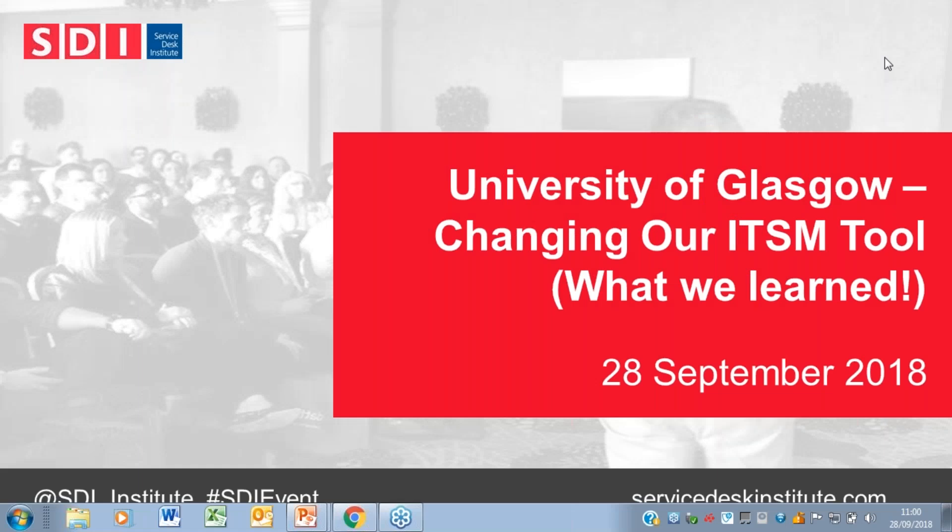Welcome to today's webinar. We're going to be talking to Mark Temple, ESM Project Delivery Manager at the University of Glasgow, about their current ongoing ESM project and their experience of procuring a new tool for the service desk. We're also going to be talking to Andy Parker from Avanti a little later on, sharing his top tips for a successful tool selection from the vendor's point of view.